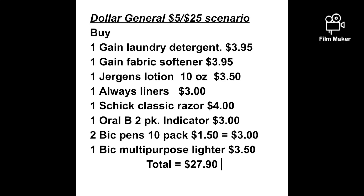Hey guys, Donna here with Couponing with Donna, coming to you on this rainy Friday with a Dollar General $5 Off $25 scenario, and here we go.